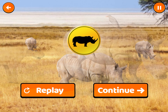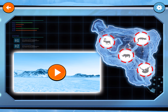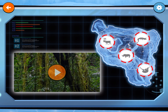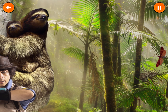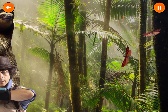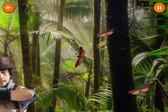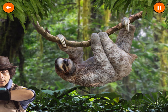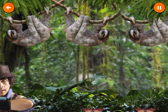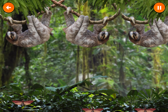Let's head back to the control tower. Jungle. Welcome to the jungle, home to sloths and moths. These two animals help each other out. Sloths give moths a place to live, and moths help sloths to grow green algae on their fur.